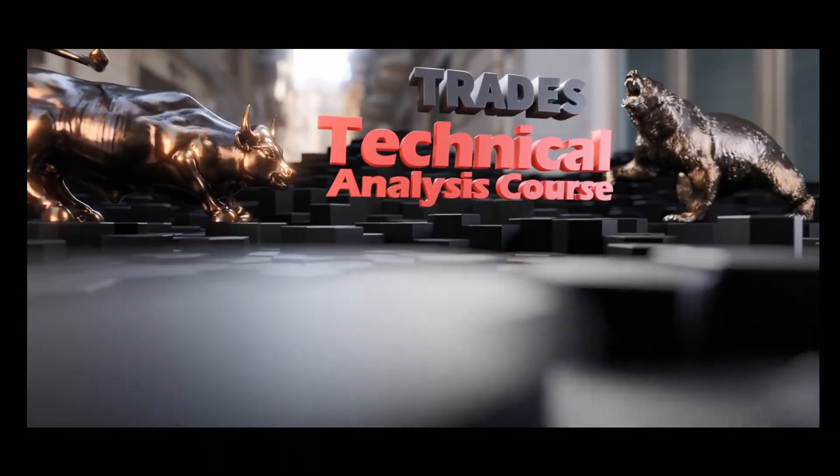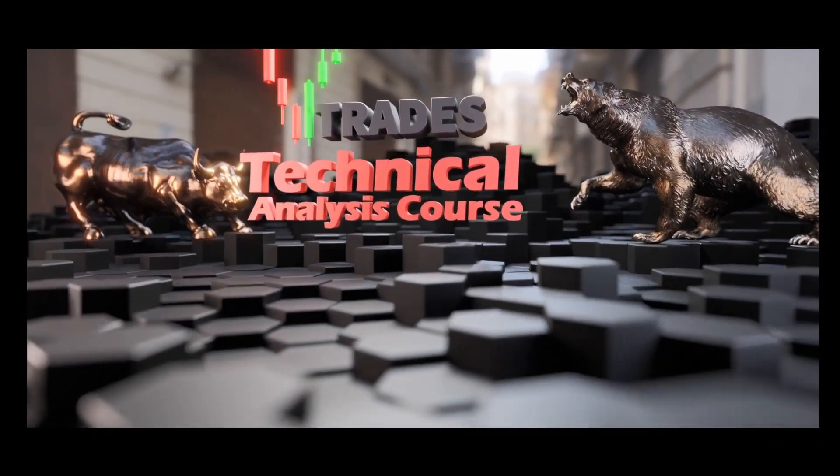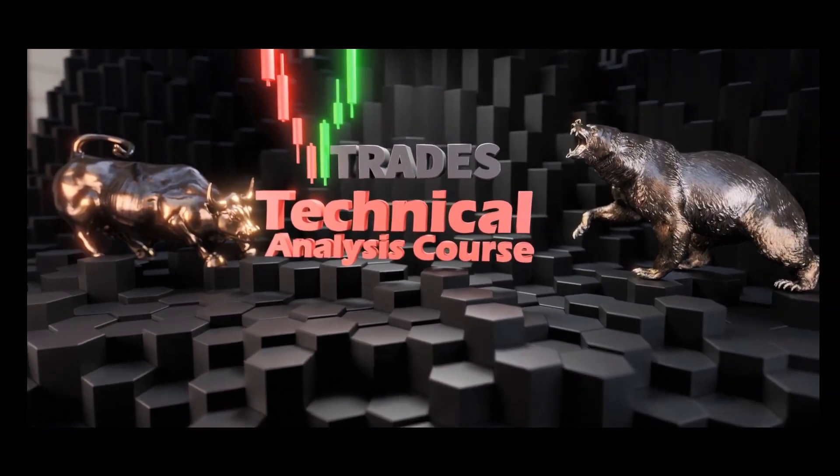The VTrades technical analysis course is now live. Learn to read the chart the right way to prevent costly mistakes. Click the link below to start training now.